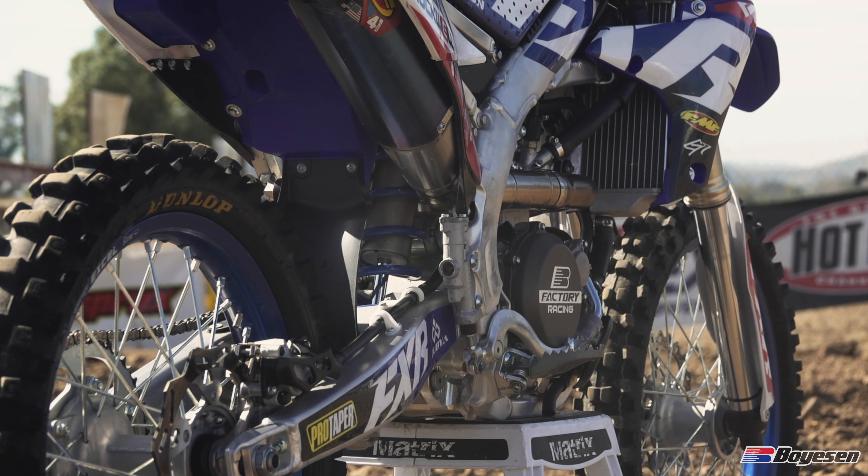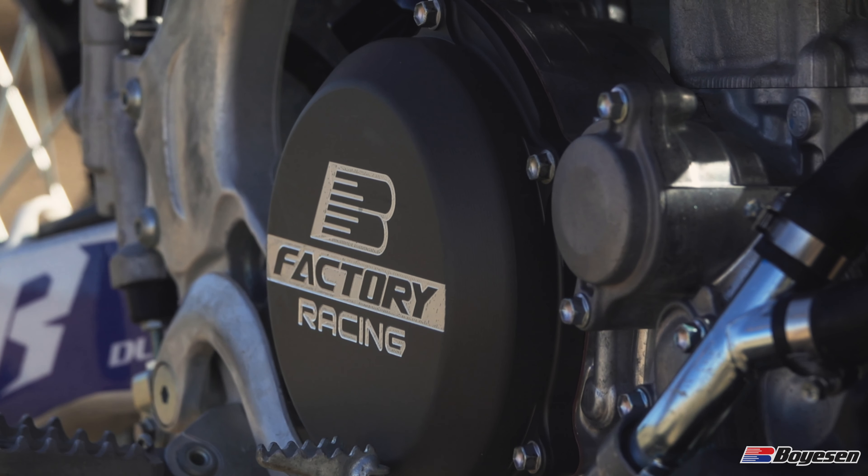I've been with Boyesen over the years a lot — back in the two-stroke days using parts like the rad valve and the super cooler system. They've been involved over the years, still making new stuff, and now making the switch over to the four-stroke stuff.